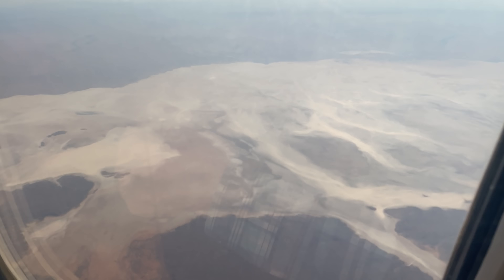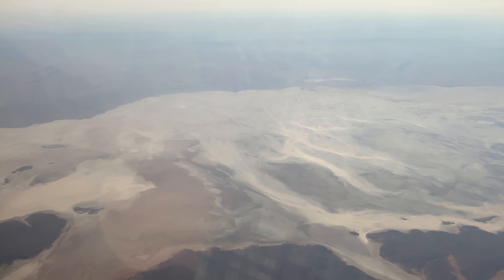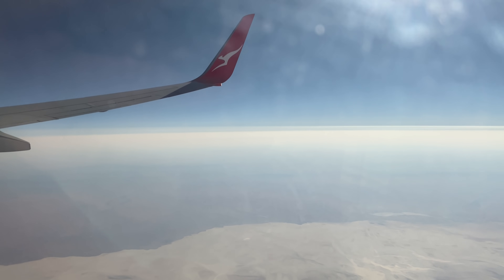The view en route to Darwin is simply stunning. Australia's landscape is so dynamic - every 10 minutes you look out and it's a different view. I believe currently we're not too far away from the Flinders Ranges in South Australia.